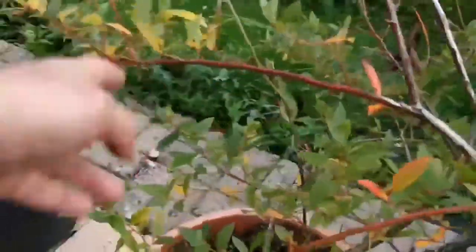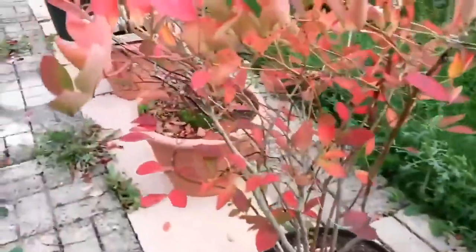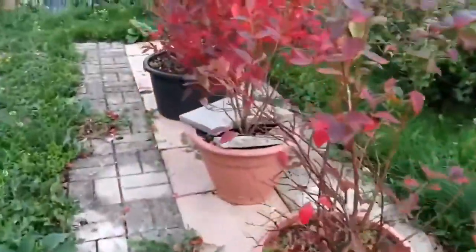This is a different variety — it's yet green. The other ones are now showing the autumn colors. Beautiful.